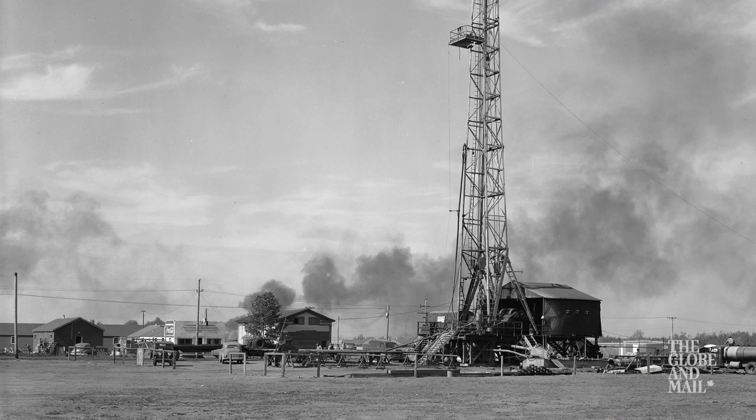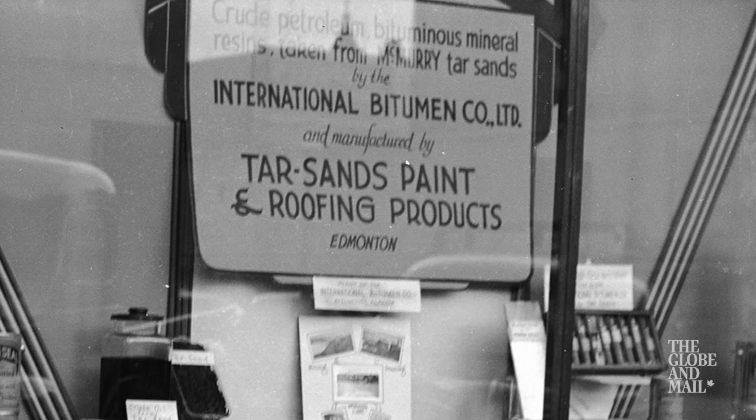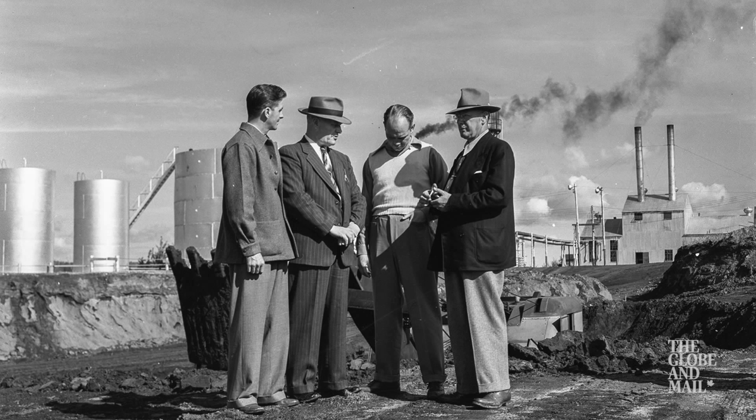A lot of the momentum fell away from the oil sands with the discovery of light oil. Fitzsimmons kept thinking outside the box to try to find different uses for bitumen, different ways he could make money selling the product. Unfortunately, nothing really came to fruition.